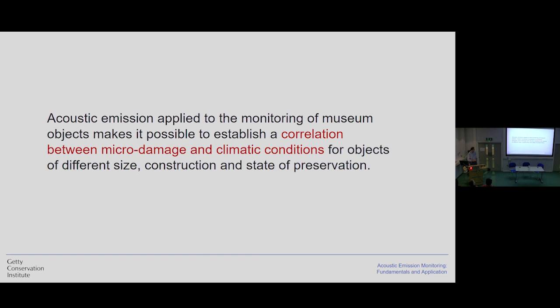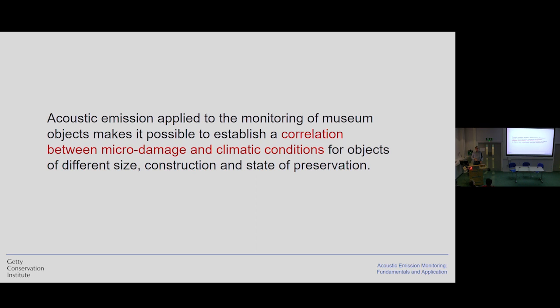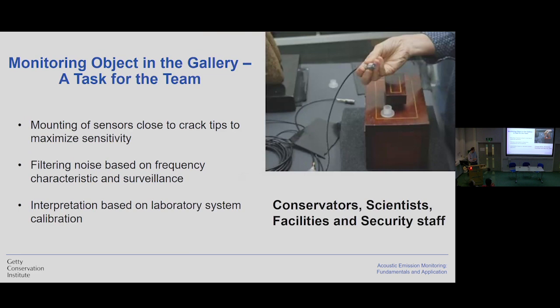Acoustic emission, when applied to museum objects, allows us to establish correlation between micro damage and climatic conditions for objects of different size, construction, and state of preservation, as long as those objects are made from brittle materials. Because of that, we have clear practical applications. The amazing sensitivity of acoustic emission gives us the ability to use the system as an early warning system for museum objects and collections. We have actually used this system in many different places to monitor objects during the implementation of different climate control strategies, and been able to inform how those new conditions influence the preservation state of the objects.